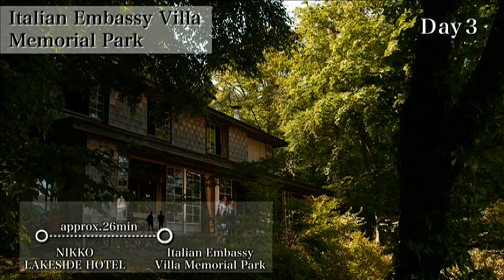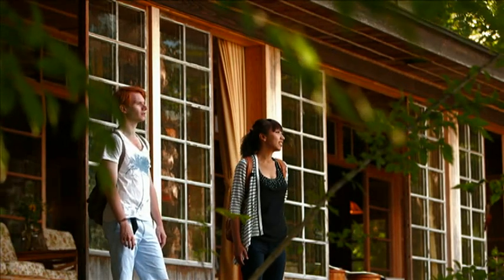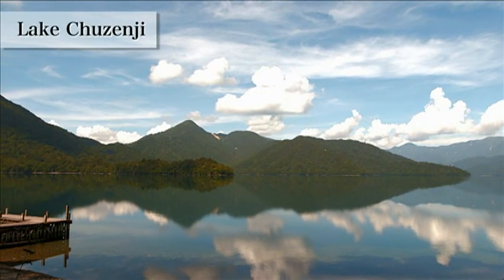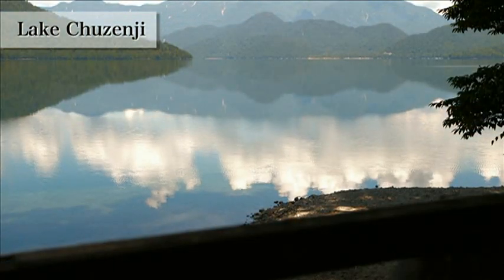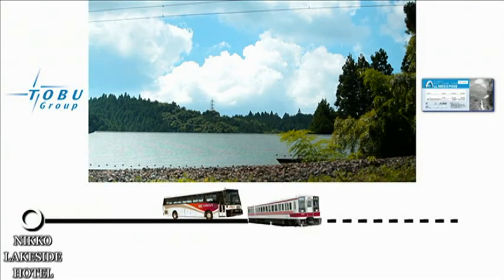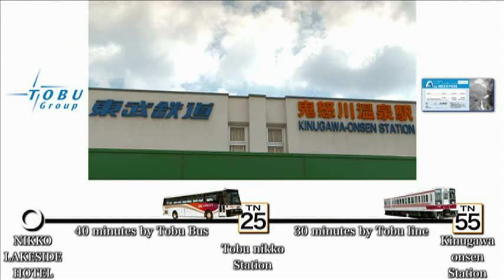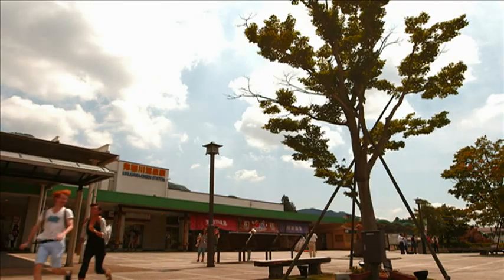They wake up early today to visit the Italian Embassy's lakeside former villa. This building was built in 1928 as a vacation home for the Italian ambassador. The view of the lake is wonderful. They then travel to their next destination, Kinugawa Onsen, heading back to Tobu Nikko Station by train and arriving by bus and train at Kinugawa Onsen Station.